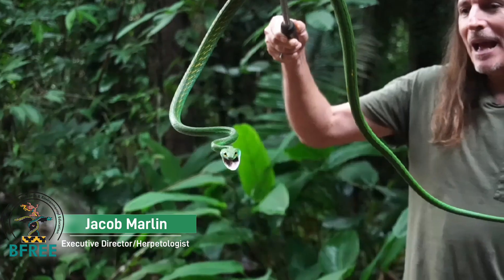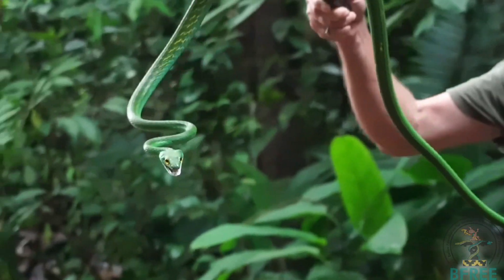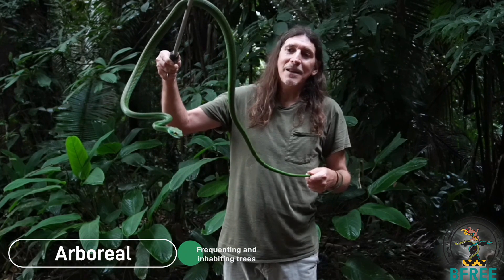Snakes have evolved and adapted to multiple different habitat types, from jungles to deserts, savannas, forests, even the ocean. And this is one of the many arboreal species that have evolved to live up in trees.